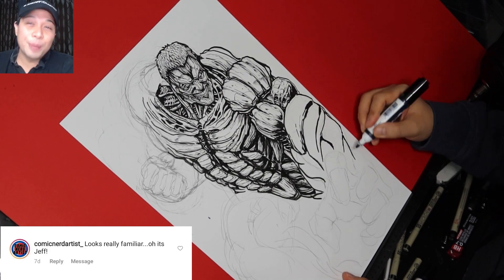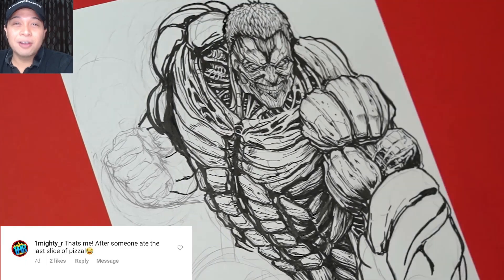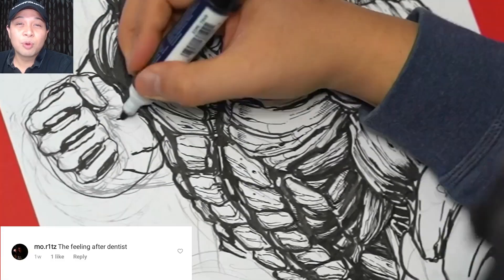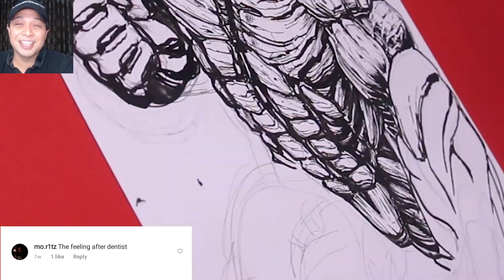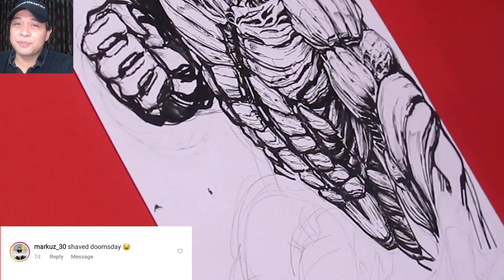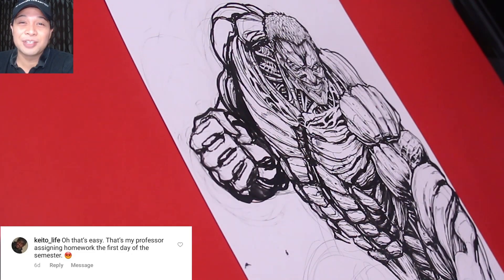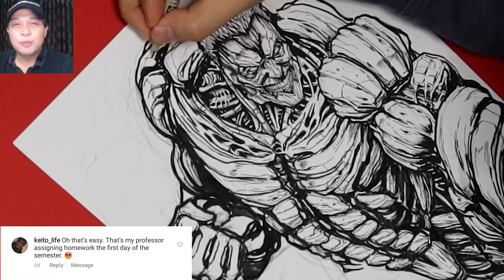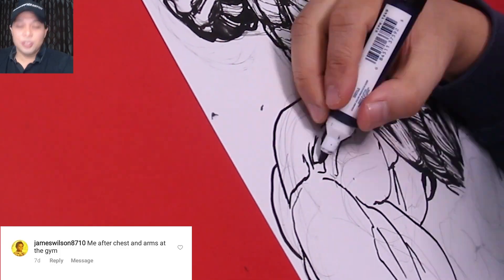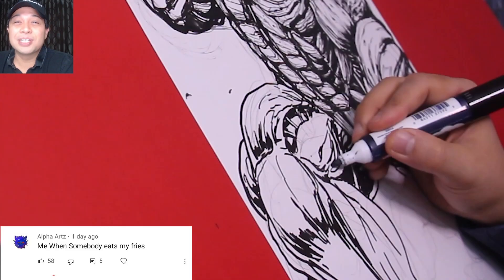Comic Nerd Art says: "Looks really familiar. Oh, it's Jeff." Who's Jeff? One Mighty R says: "That's me after someone ate the last slice of pizza." Mort says: "The feeling after the dentist." I can relate. Mark Who's 30 said: "Shaved Doomsday?" Keto Life says: "That's my professor assigning homework the first day of the semester." Wait a minute — aren't you in my class? James Wilson says: "Me after chest and arms at the gym." That's right, feel the burn. Alpha Art says: "Me when somebody eats my fries."